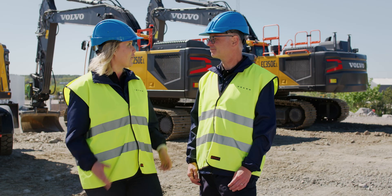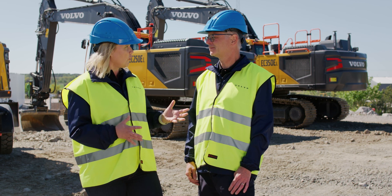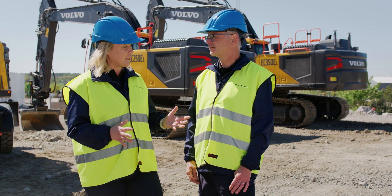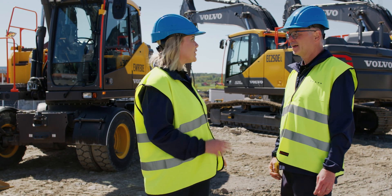It's a long list of enhancements, I should say. But as I understand now, we've only spoken about the crawler excavator range. As I understand, behind me we have also a new addition to the wheeled excavator range, right?